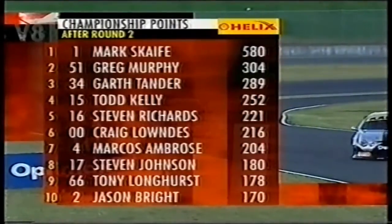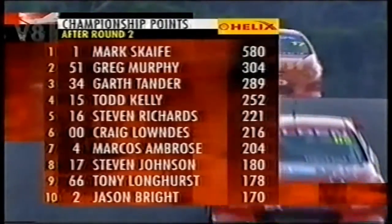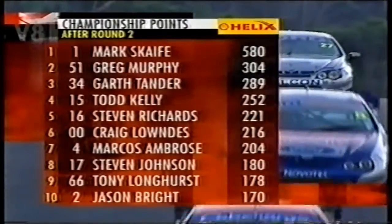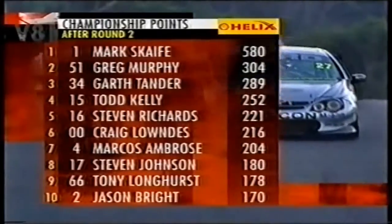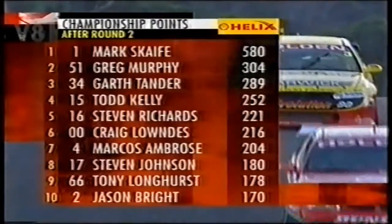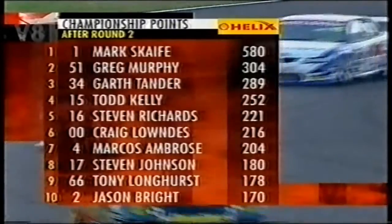We're getting ready for race one. Let's take a look at the championship points. Right out in front after round two is Mark Scaife — that's what happens when you win the opening two rounds. He's on 580 points. Greg Murphy is second, Tander is third, then Kelly, Richards, Lowndes, Ambrose, Johnson, Longhurst, and Jason Bright make up the top ten.